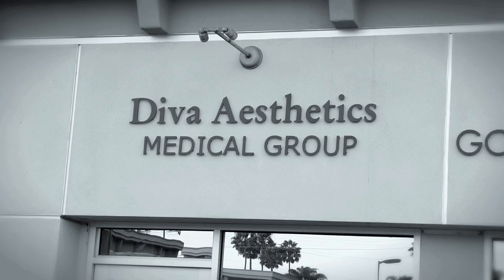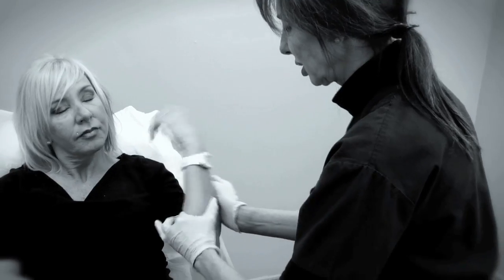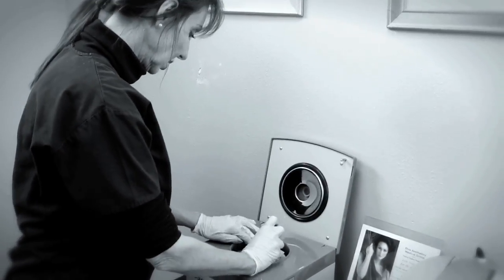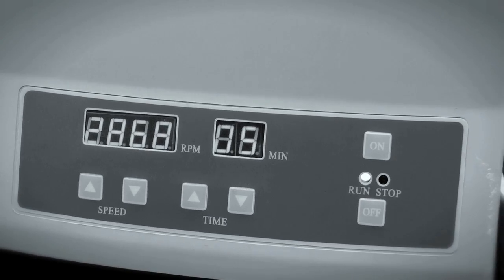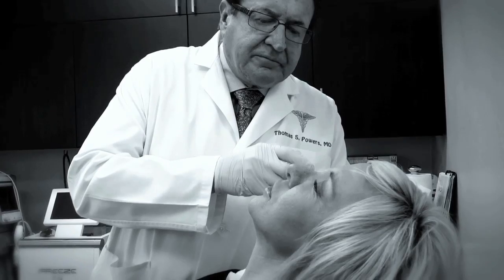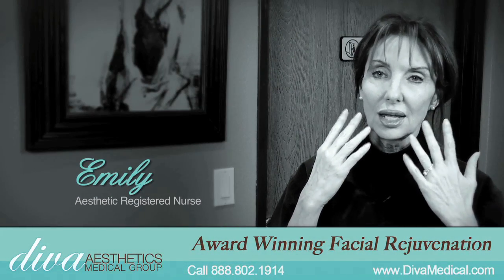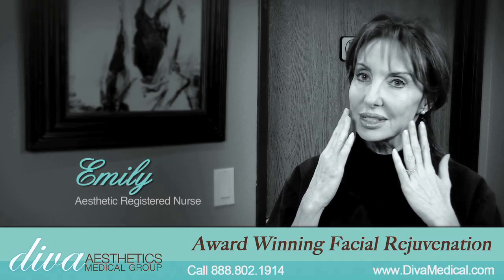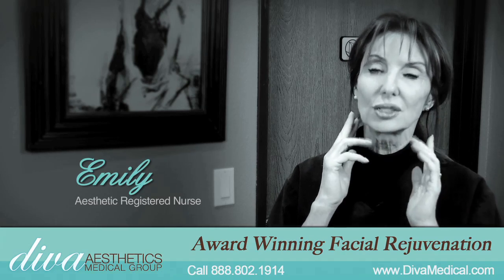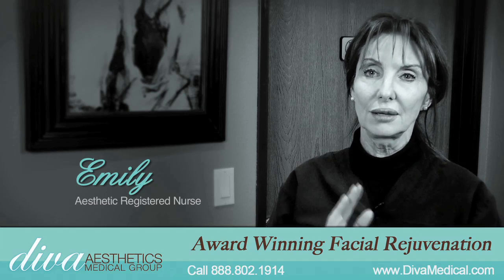Here at Diva Medical, the Vampire Facelift is our premier feature procedure. It's drawing the blood, spinning it down, using the serum from the blood which has eight different growth factors in it, and we re-inject it into the face after we've done the fillers and it causes regrowth of skin cells. It re-grows a whole new capillary system which feeds the skin cells, and within about two or three weeks you'll see the skin start to be totally rejuvenated.